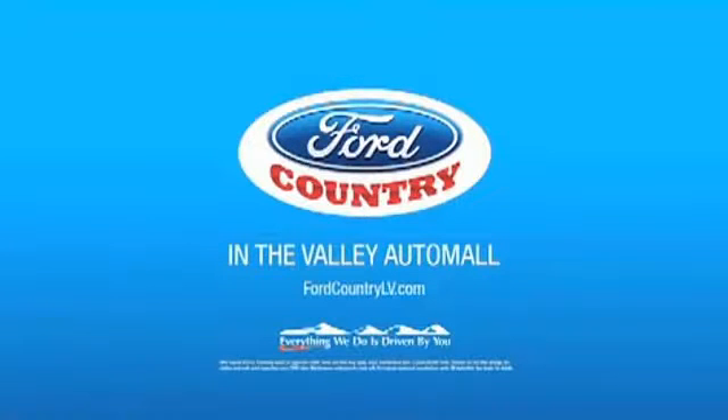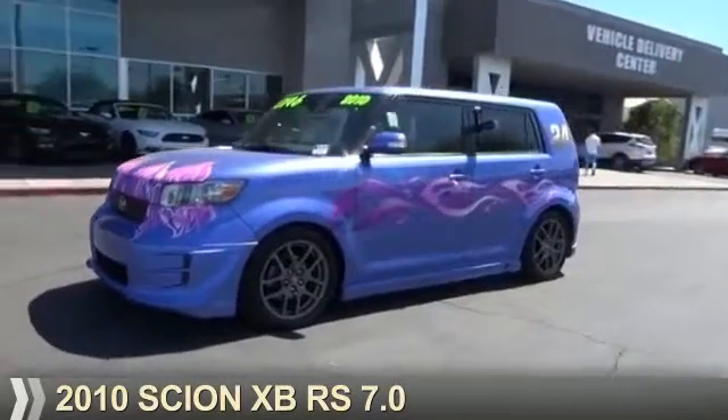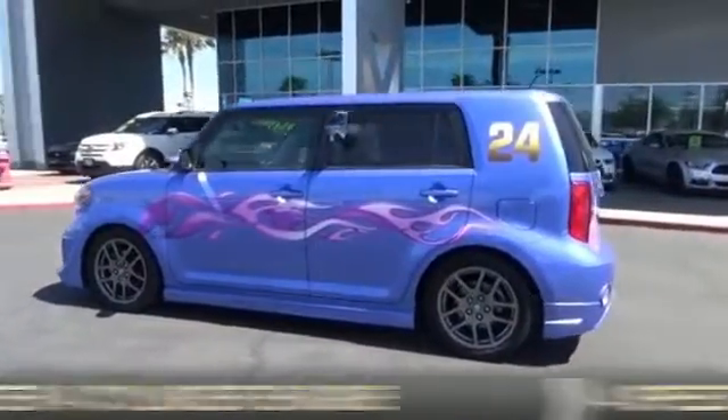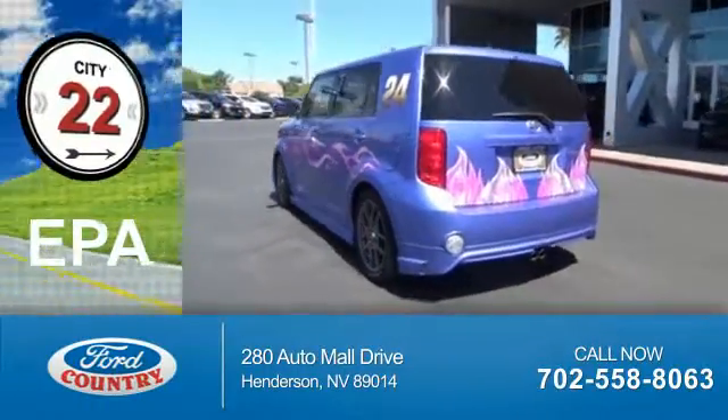Visit Ford Country in the Valley Auto Mall today. Presenting the 2010 Scion XB. It's powered by front wheel drive, a 2.4 liter 4-cylinder engine, and a 4-speed automatic transmission. Great fuel efficiency.